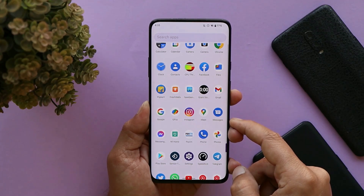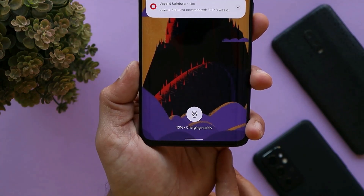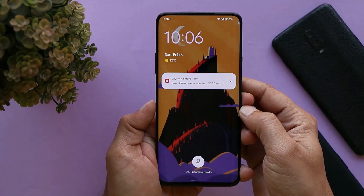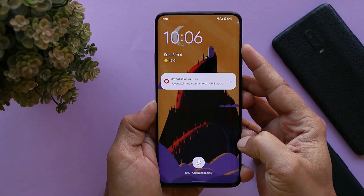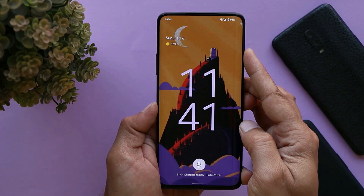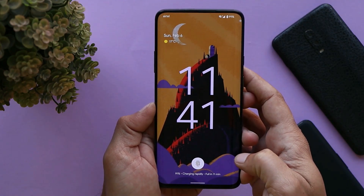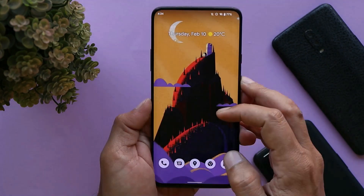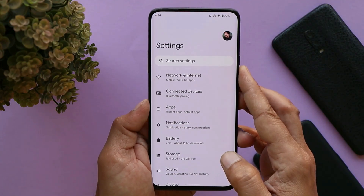Now let's talk about the issues I faced using the second Paranoid Android build. The first issue is related to charging speed. Here you can see a screenshot taken at 10:06 when battery was at 10%, and the second screenshot at 11:41 when battery was at 91%. Generally, my device used to take 1 hour 25 minutes to fully charge — this took longer. Some heating was also seen during multitasking.